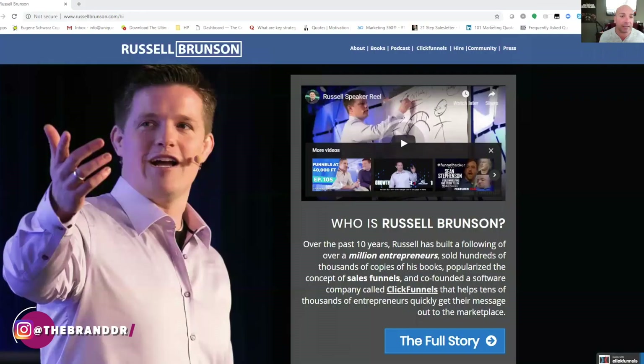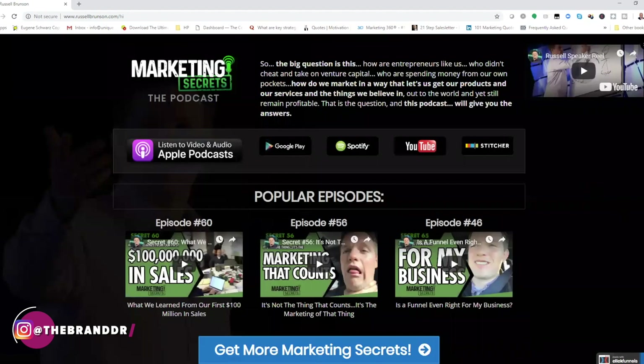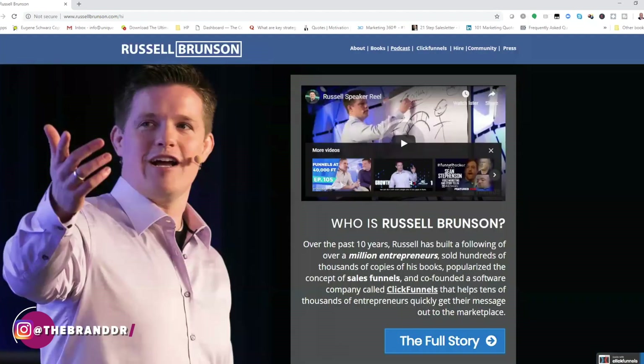Here is the RussellBrunson.com website. Right away he's got a very simplistic logo top left and his navigation on the right that basically just scrolls the different sections of the landing page. Notice that this website is actually built on his own software — he's a practitioner of his own product, which is very, very important.